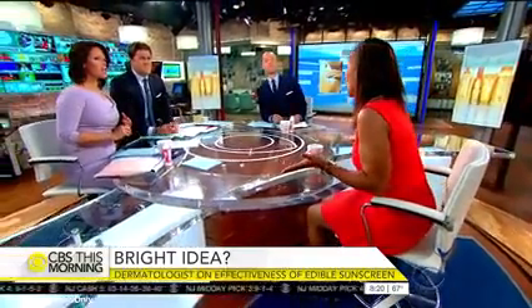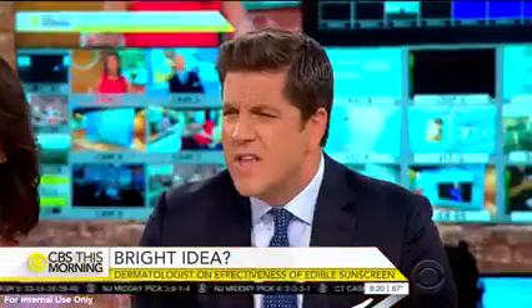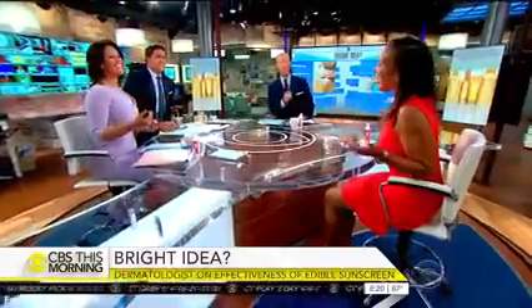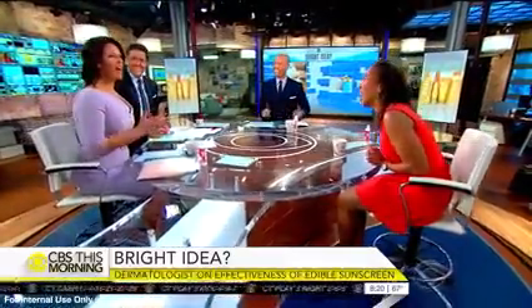That's why you have to speak to a board-certified dermatologist and not get snowed. Science is great. So bottom line, our sunscreen regimen should be what?